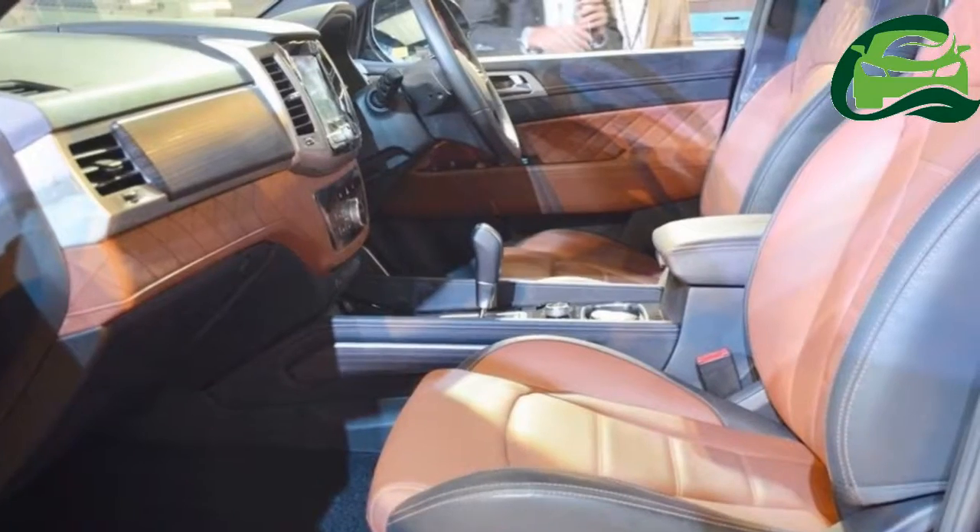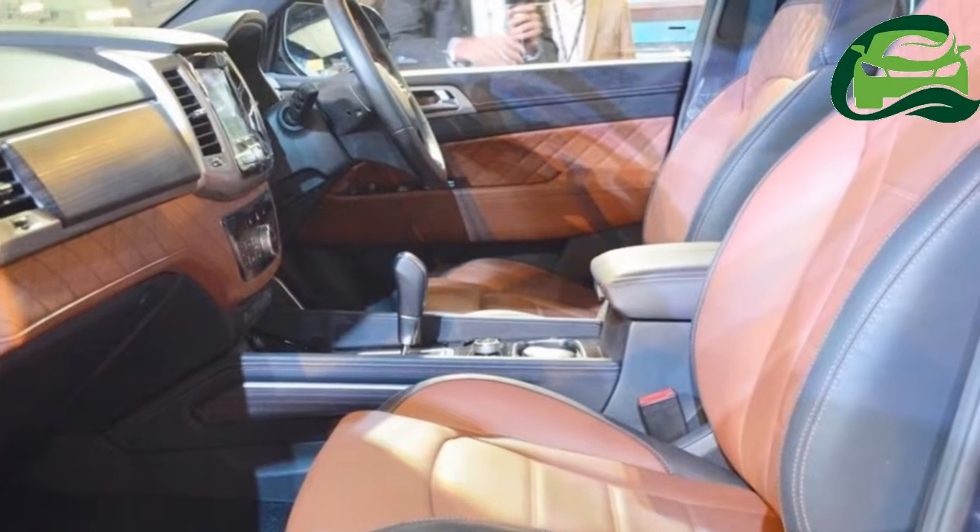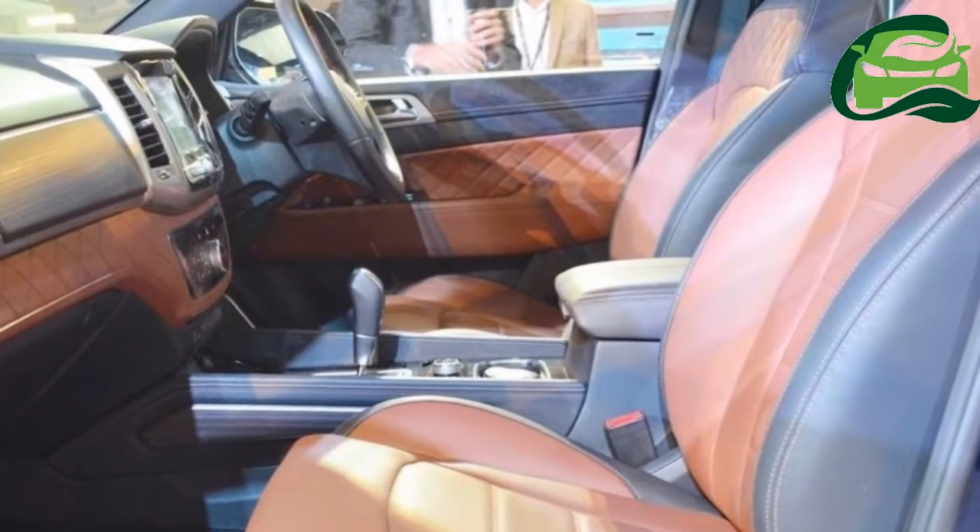The Mahindra XUV700 will go up against the Ford Endeavour, Toyota Fortuner, and Isuzu MU-X. Prices could start at around ₹24 lakh, ex-showroom.